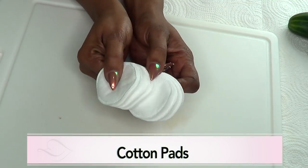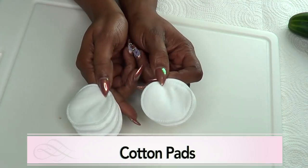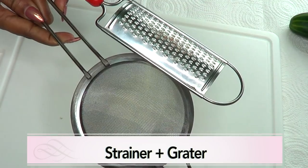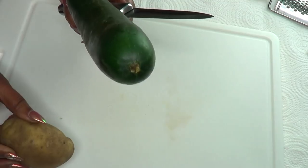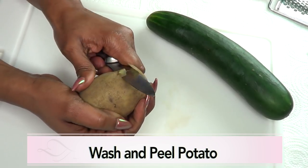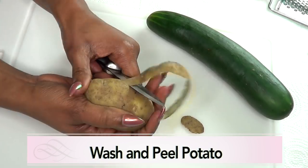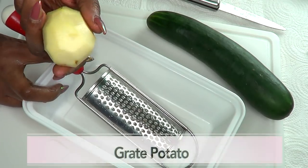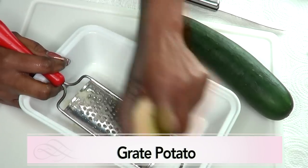For the application of this recipe, you are going to need some cotton pads — you can use either the round or the square ones. A grater and a strainer are also necessary. To begin, I am preparing the potato and the cucumber. First, I am peeling this medium potato — this is regular potato, also known as Irish potato, not sweet potato. Once you peel your potato, you are going to grate it. You can also choose to blend it, but I prefer to grate.